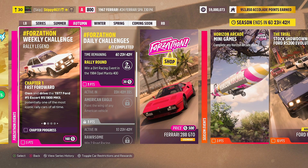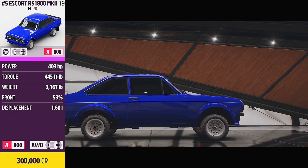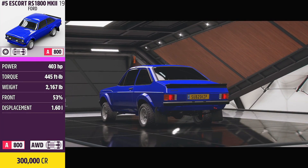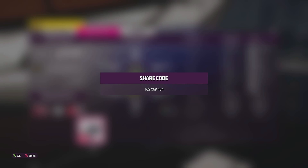We'll kick things off with Chapter 1: Fast Forward. The car is the 1977 Ford No. 5 Escort RS1800 Mark II — potentially one of the most iconic rally cars of all time, and it is a fantastic car. This is the car we are going to be using. It can be picked up in the auto show for 300,000 credits, and it is also available on this week's playlist as a reward. I do have a tune available — 403 horsepower in A-class — just search gaming tag Skippy4631. Share codes for all tunes are in the description and in the comments below.